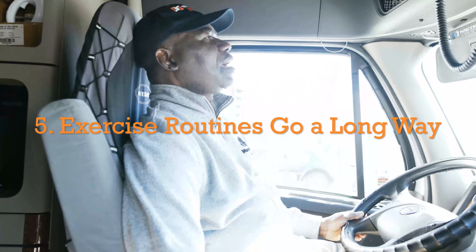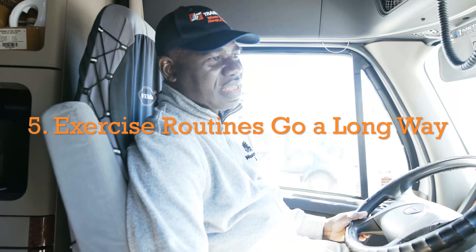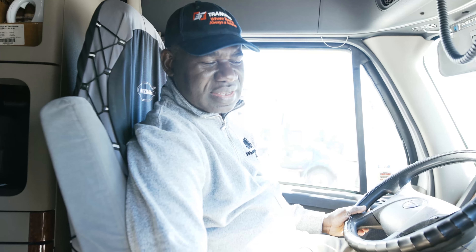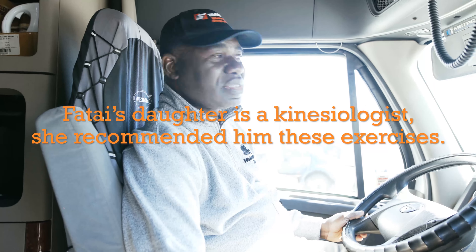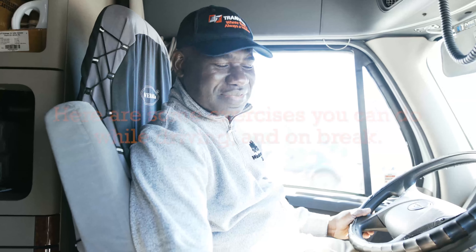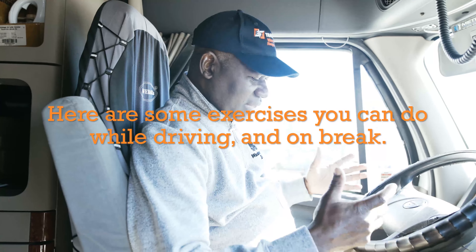At times you go to a shipper and he says you need steel-toed shoes — you should have those too. We as truck drivers sit 12 to 14 hours a day, and the muscles get stiff while driving.